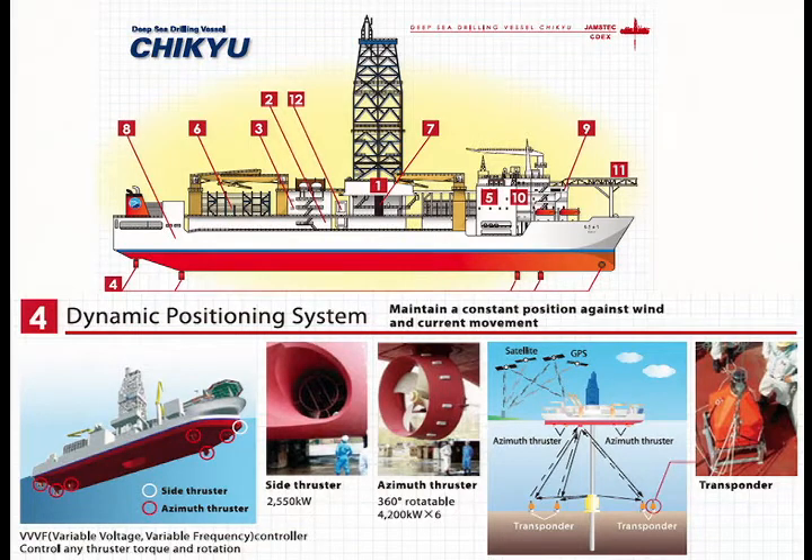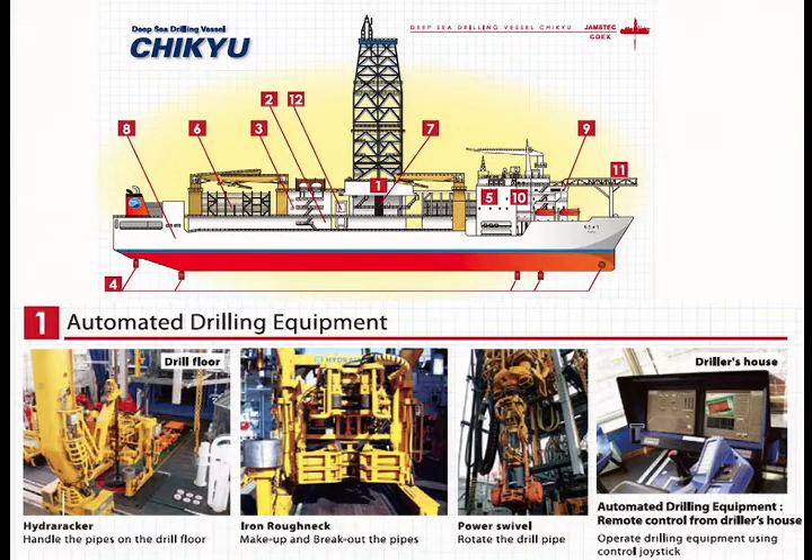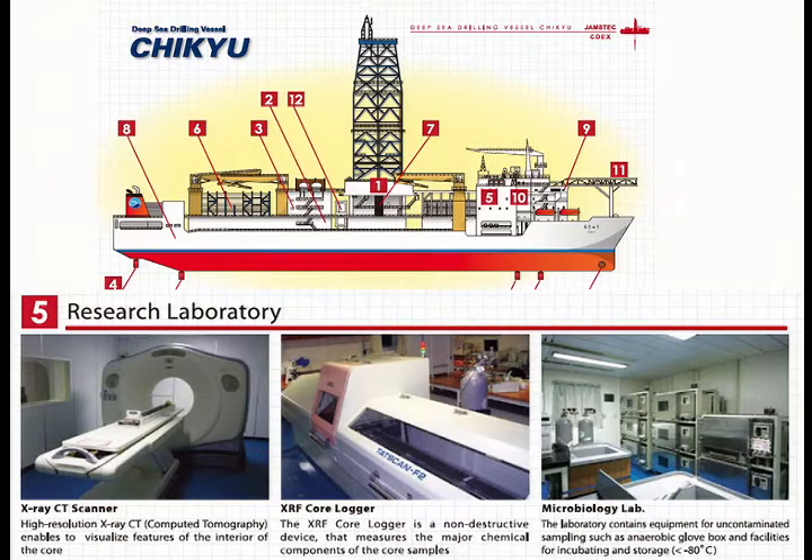The Chikyu has dynamic positioning — we drop beacons on the sea floor to position it. It has a completely automated drill floor, computer controlled from the driller's booth. But unlike other ships, it has a remarkable research laboratory. The core is brought from the derrick up to what's called a science stack — several floors of science labs. It's actually the most fantastically equipped lab I've ever been in for analyzing core. This is manned by the science team in two groups with 12-hour shifts, so we can continuously analyze cores as the drilling continues around the clock.